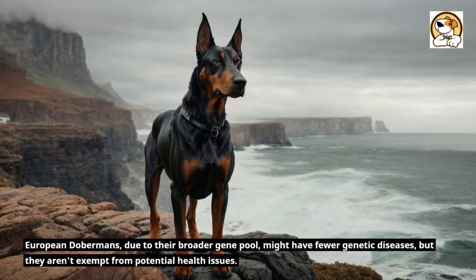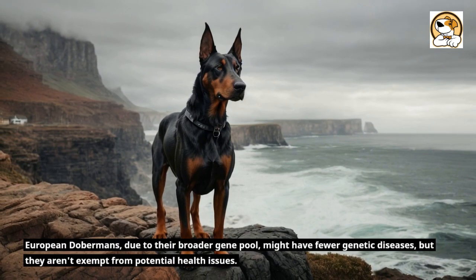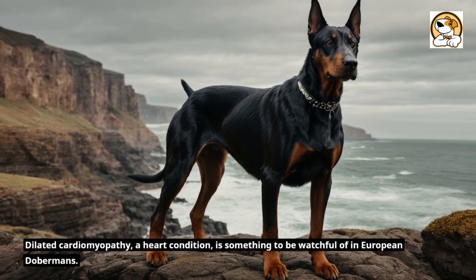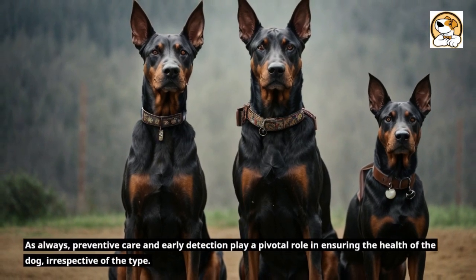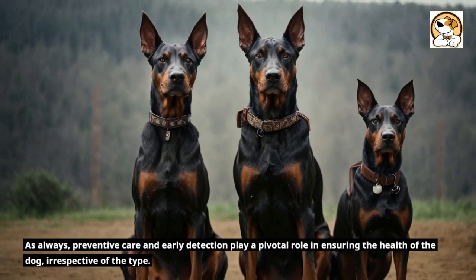European Dobermans, due to their broader gene pool, might have fewer genetic diseases, but they aren't exempt from potential health issues. Dilated cardiomyopathy, a heart condition, is something to be watchful of in European Dobermans. As always, preventive care and early detection play a pivotal role in ensuring the health of the dog, irrespective of the type.